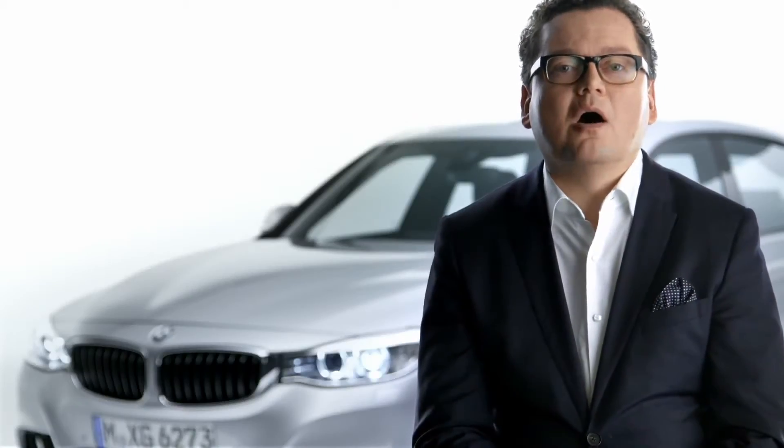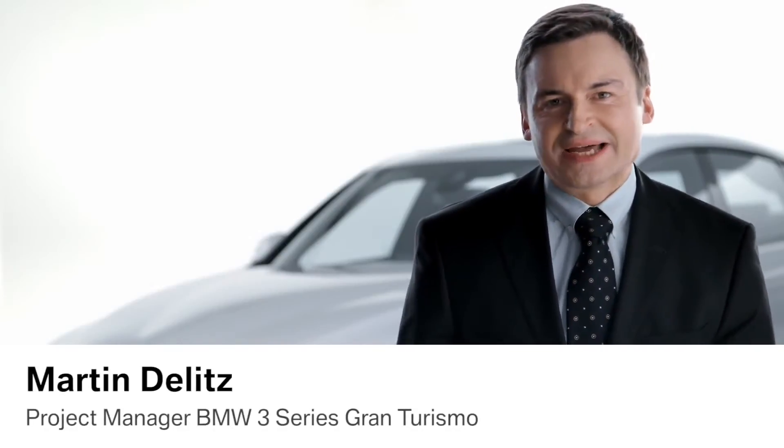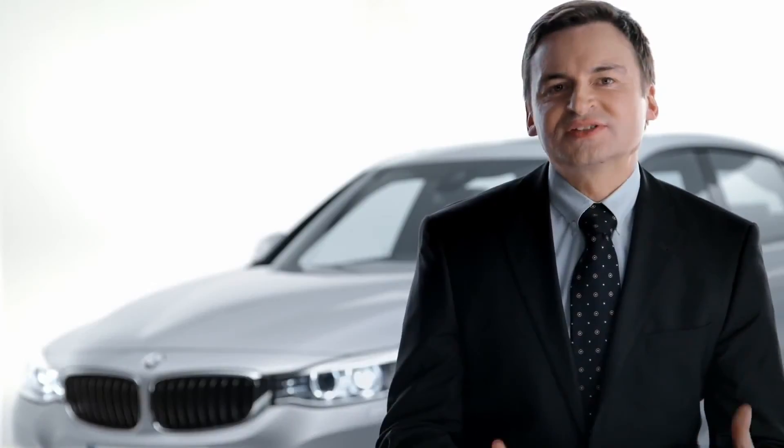The lines Sport, Luxury and Modern are available for a maximum of individualization. The new BMW 3 Series Gran Turismo is a perfect combination of style and surprising features that gives you flexibility in any everyday situation. This vehicle concept is unique.